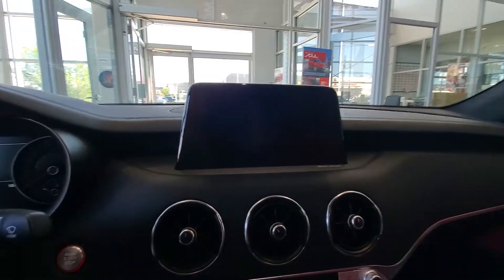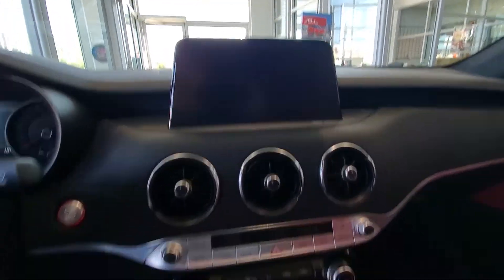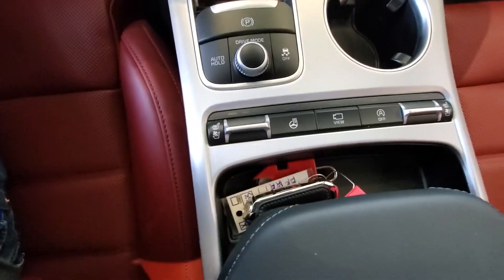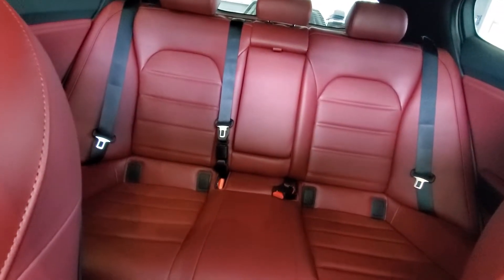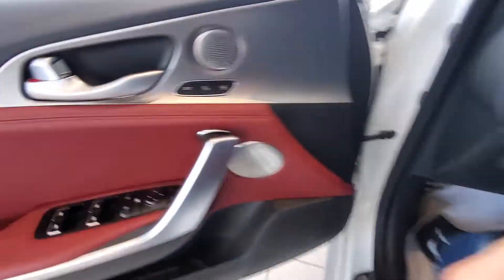You also have the wireless cell phone charging, the nice big heads-up display screen, heated and cooled seats, heated steering wheel — it really is a beautiful car — as well as the heated back seats and the 360 camera. It's loaded with features.